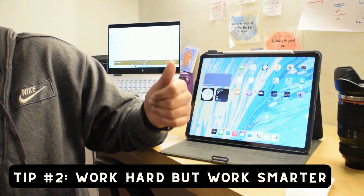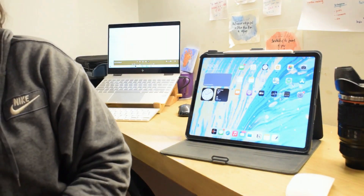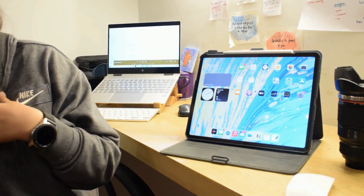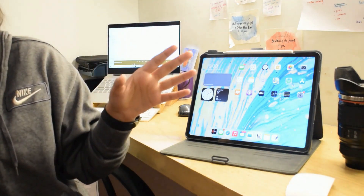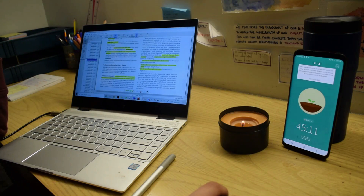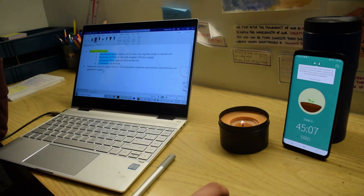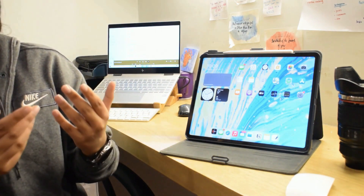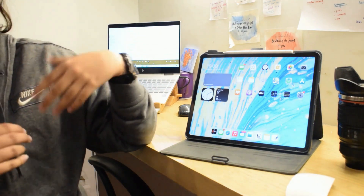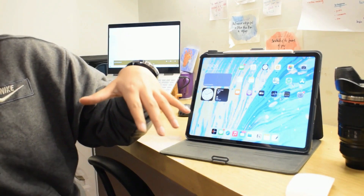Tip number 2: Work hard, but work smarter. This never made sense to me, at least not until I was in school, but undergrad academics hit differently — trust me. If you try to do everything on your own, you may not end up doing very well in every single component of your grade, because there are just too many for every single course. Hence, always have a group of friends and share the workload. This doesn't mean plagiarizing from one another, but it does mean sharing the workload smartly — basically use a bit of those brain cells.